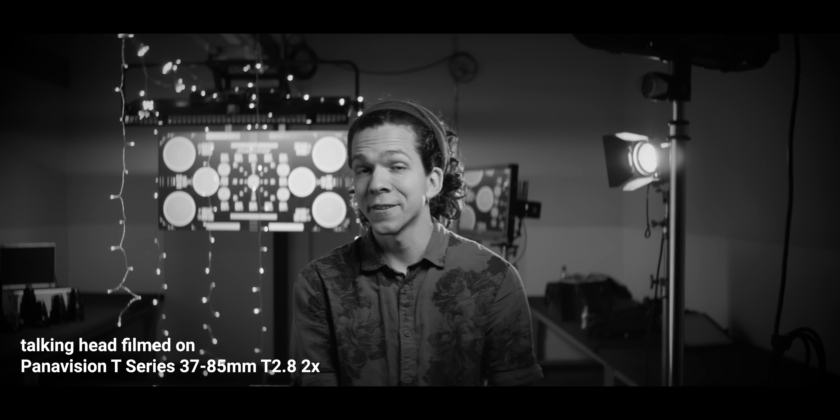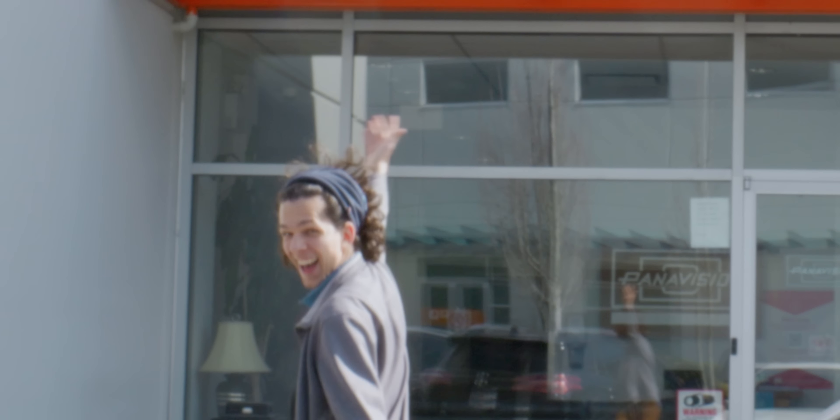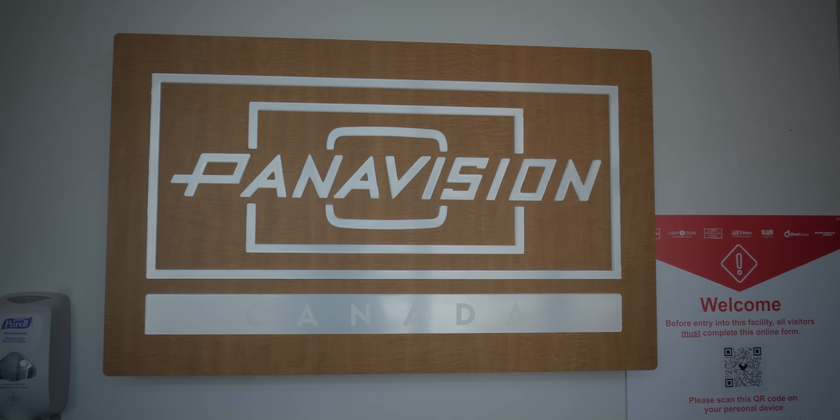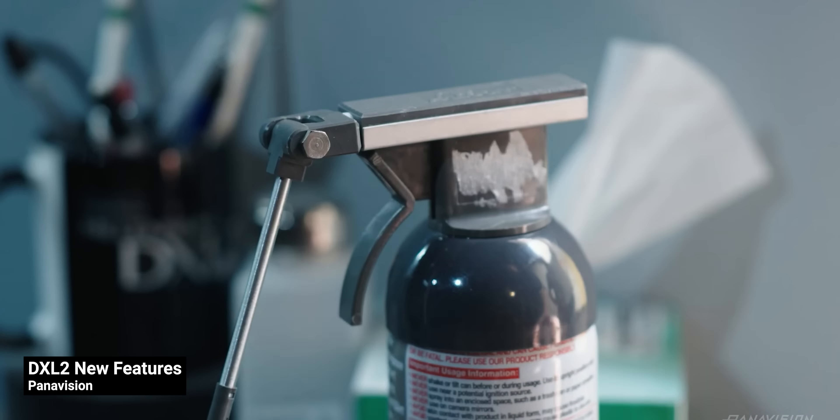This episode is definitely not on a budget, so if that's your baseline for interest, just close it right away. Today we're having a field day at Panavision's facilities here in Vancouver. In case you're here without a clue of what's going on, Panavision is a leading designer and manufacturer of high-end cameras and lenses for the film and television industry.